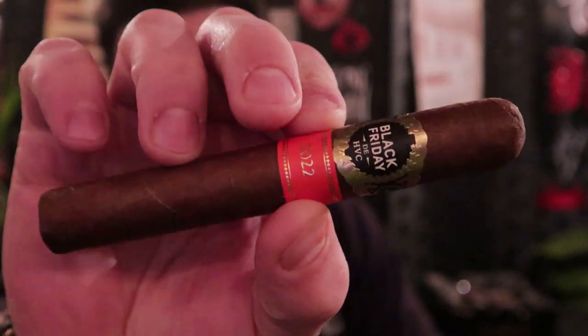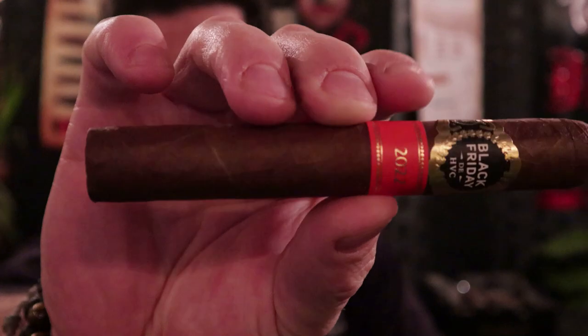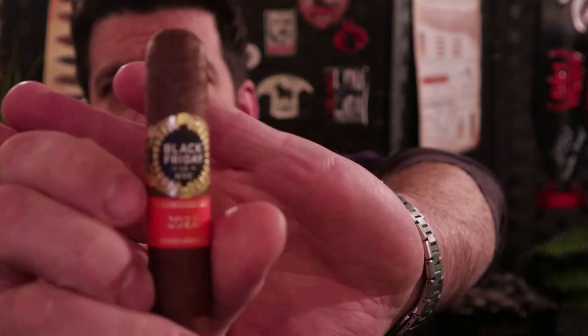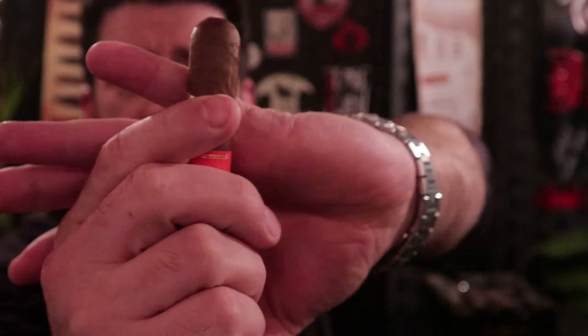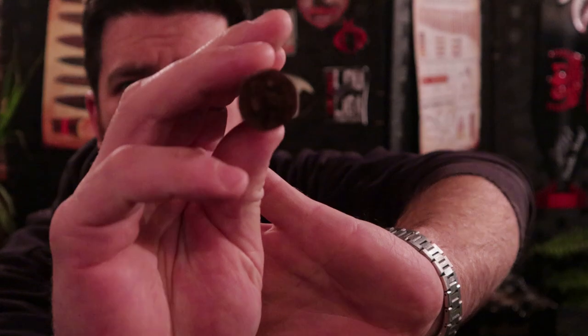Before we smoke it, let's take a look at what the cigar looks like — and it's very pretty. Five and a half by 50, a very nice looking wrapper leaf with a couple of prominent veins but extremely tight seams. Classic HVC band work with a secondary band for 2022, simple double cap on the top, a light little oil sheen on it, and a very nice and even roll.